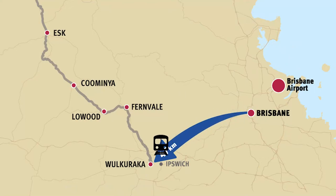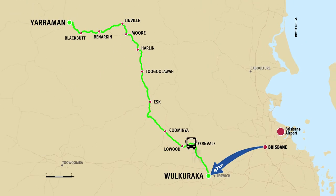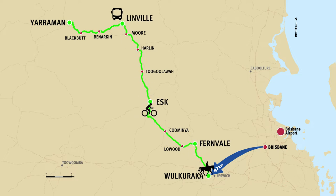You can catch one from Central Station directly out to Wilkerucka Station, where you can start your journey. You also have the option to shuttle up to a different starting point and make your own way back to the train to head home.